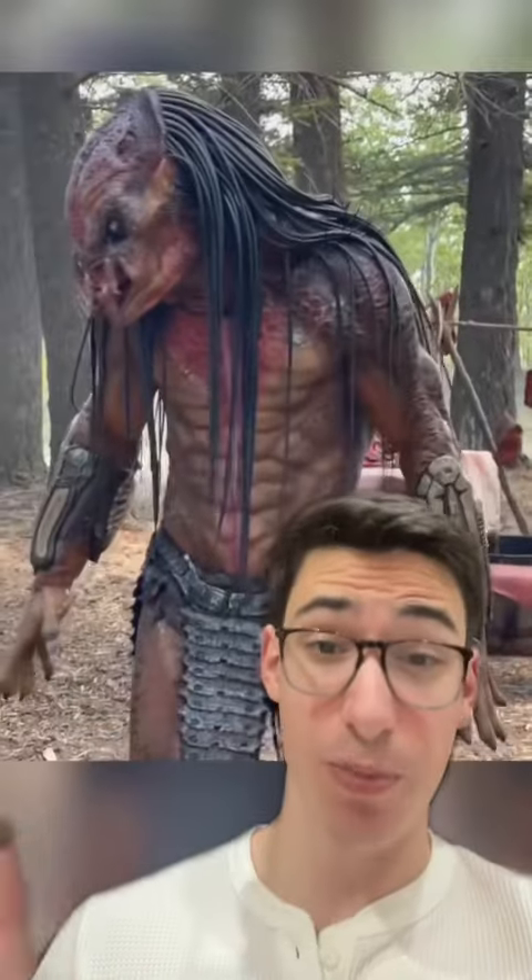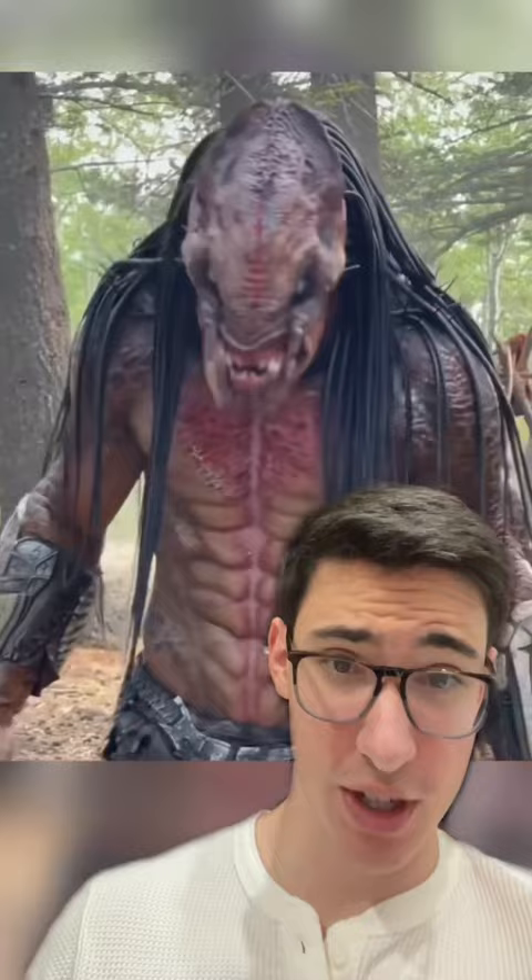I just learned that the Predator in Prey, his mask, was fully practical originally — not CGI — and look how awesome it is. And I say originally because while it could have just been touched up, it looks like it was fully replaced with CGI. Which both are great, but this is just so impressive.